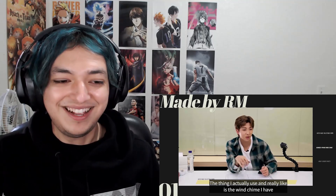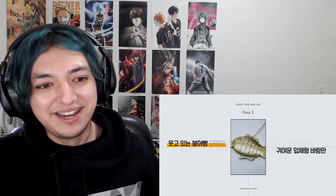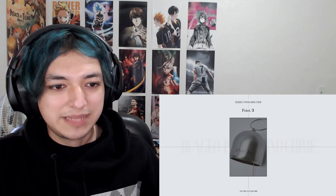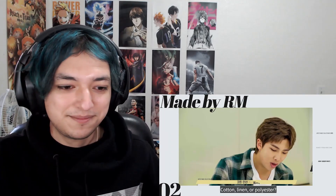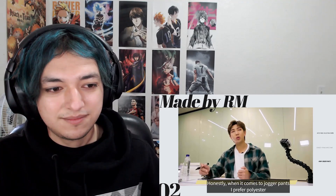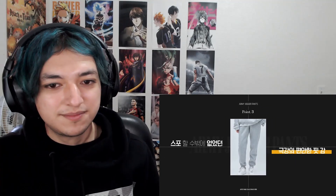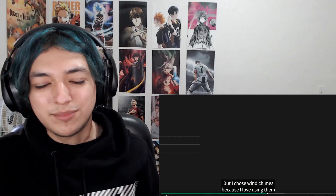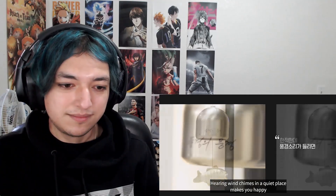Damn, they make some professional commercials. So he made that fish — that was pretty genius though: an indoor wind chime. He's got a point. I've never really thought about the materials. The members are just making merch and stuff that they like, that they would use.